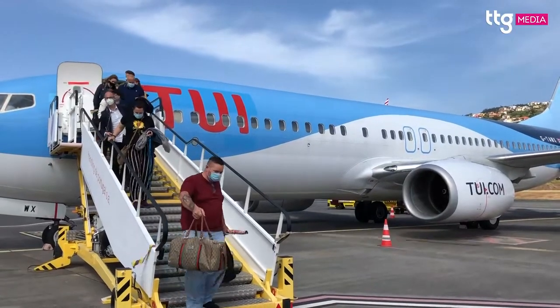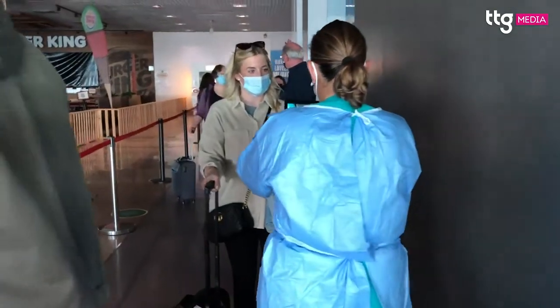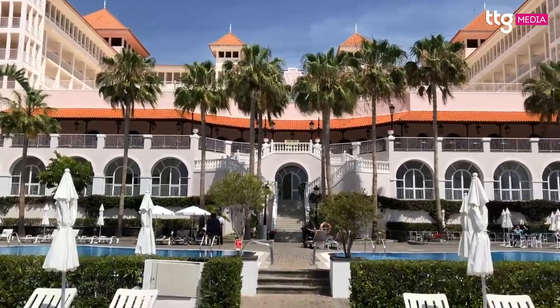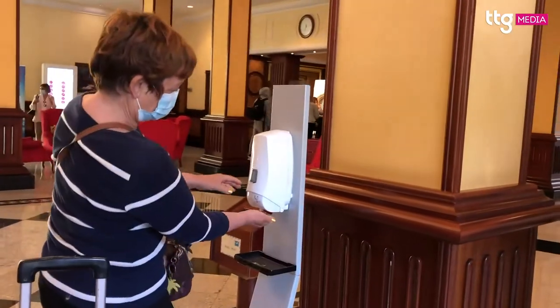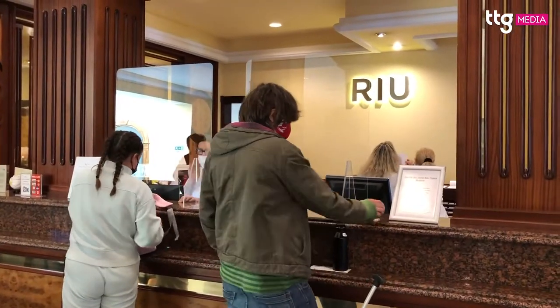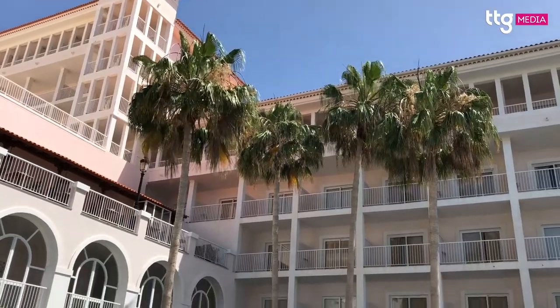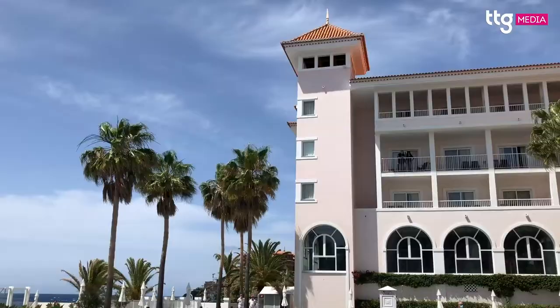On arrival in Madeira, travellers must show their MadeiraSafe QR code before making their way to their hotel or resort. I'm staying at Rio Palace Madeira, which is one of TUI's all-inclusive hotels on the Portuguese island. All guests must sanitise their hands and have their temperature checked on arrival, and there are protective screens installed at reception. Social distancing requirements are in place throughout the resort, while guests are asked to wear face coverings in all public areas except by the pool.